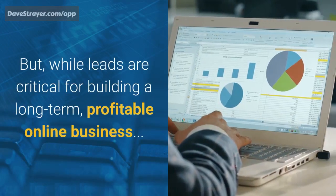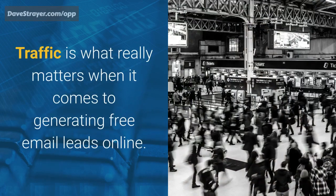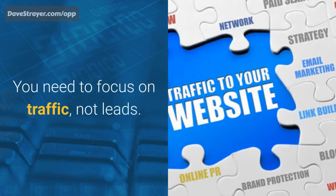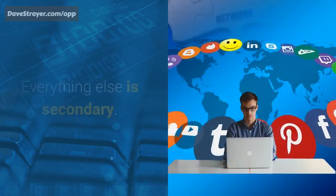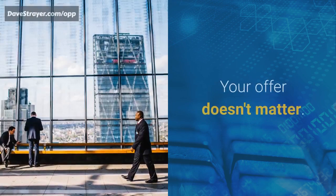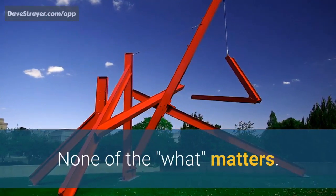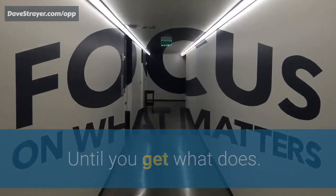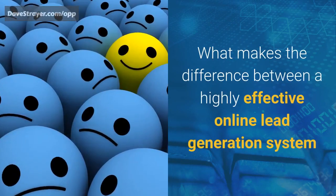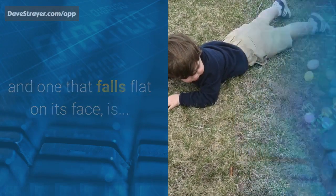But while leads are critical for building a long-term, profitable online business, traffic is what really matters when it comes to generating free email leads online. You need to focus on traffic, not leads. Everything else is secondary. Your deal doesn't matter. Your offer doesn't matter. Your funnel doesn't matter. What makes the difference between a highly effective online lead generation system and one that falls flat on its face is traffic.